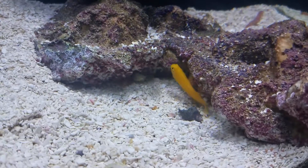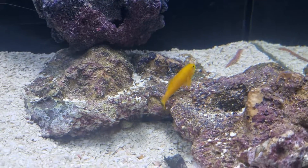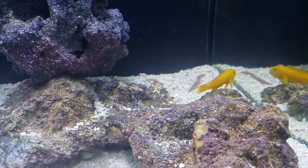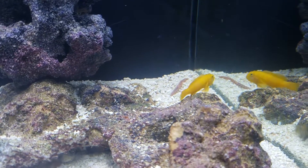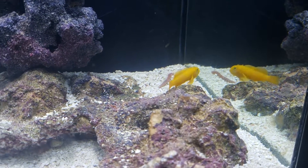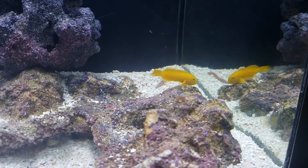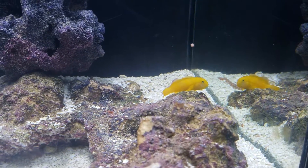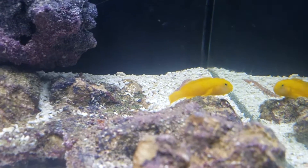The clown goby's been hanging out in his crevice quite a bit. He seems to be fitting in — he's not as shy as he was at first. Mr. Pac-Man.